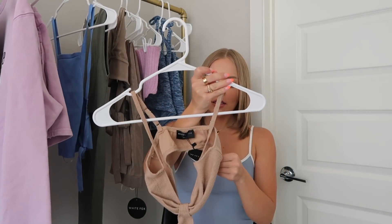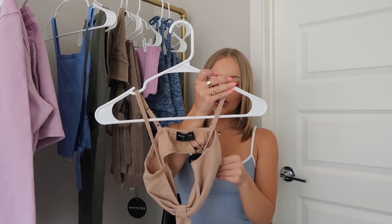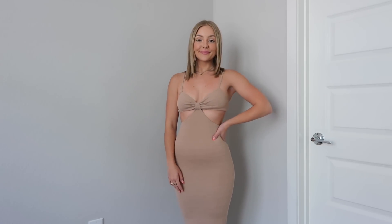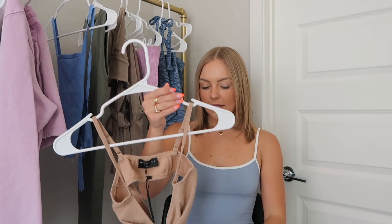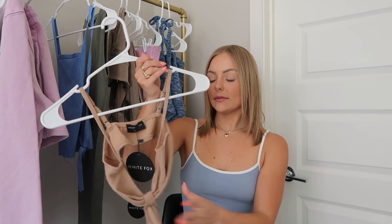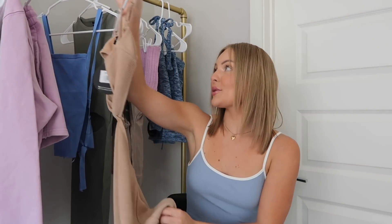I also got another dress called the Level Headed Midi Dress in extra small, in beige. It does come in a couple other colors but I love the style of this. I like that the straps are adjustable and the open back with what looks like slits on the sides from the front. I really like midi dresses because you don't have to worry about them riding up, and this one is just so cute — I can't wait to wear it.